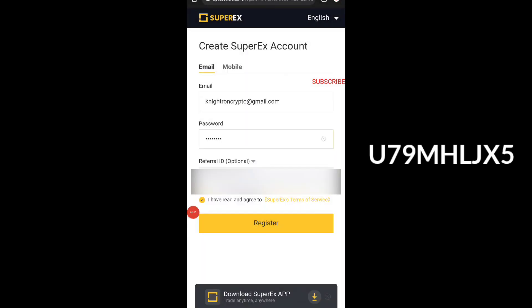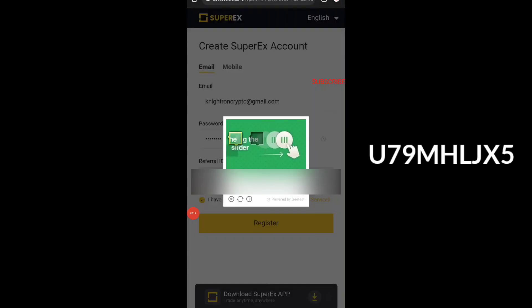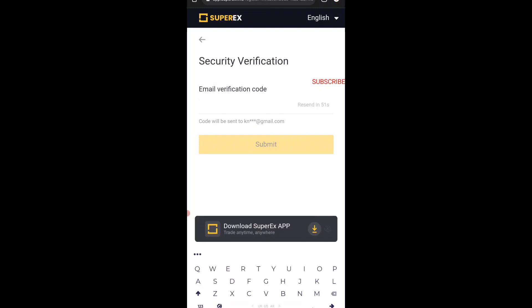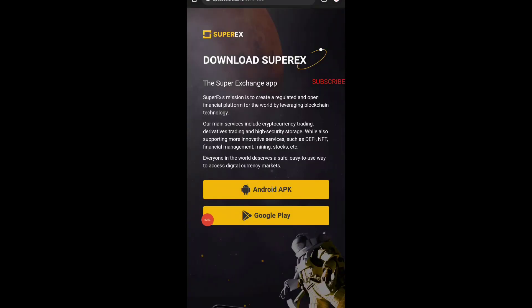I've given my email ID and now I'm going to tap on the register button. You need to give a password of eight characters including uppercase letters and numbers. Once I tap register I just need to solve the CAPTCHA, then it will send a verification code to my email ID. I have to enter that code on screen, so I'm going to find that code and enter it right now.